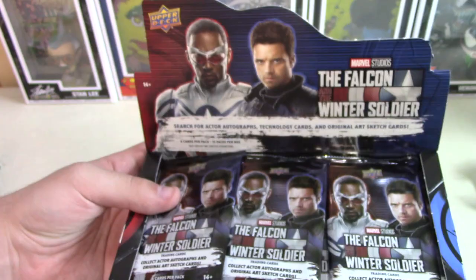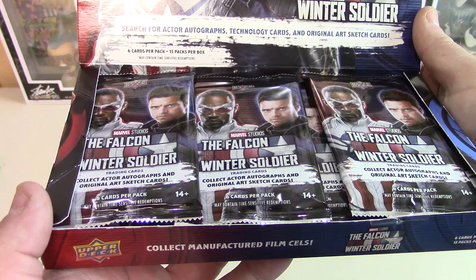We got six cards a pack, 15 packs a box, and may contain time-sensitive redemptions.